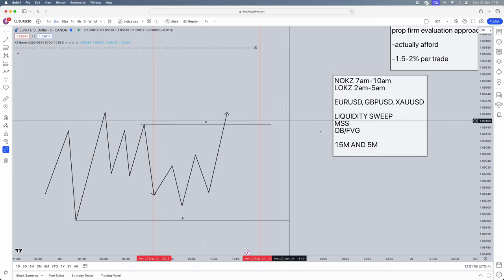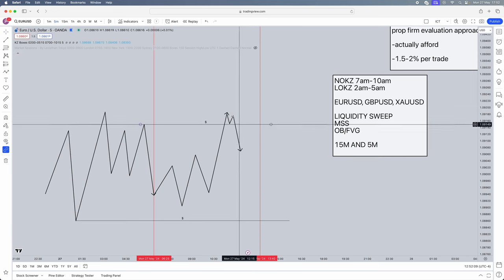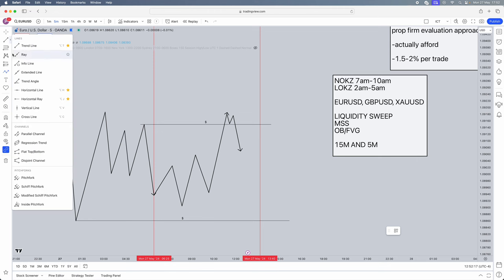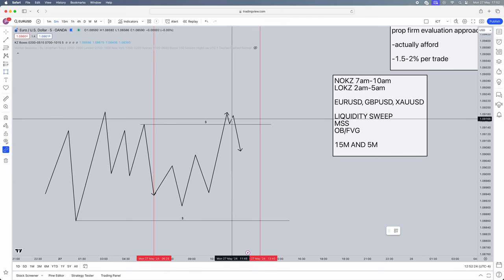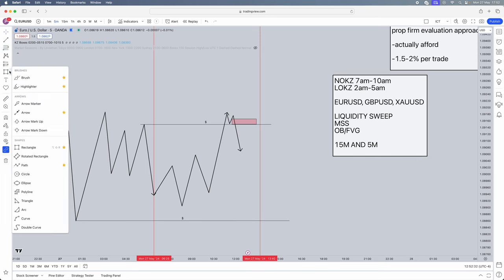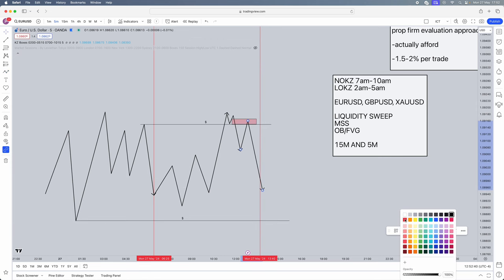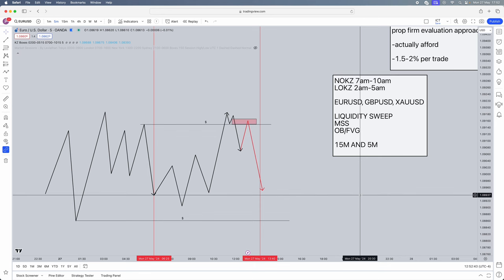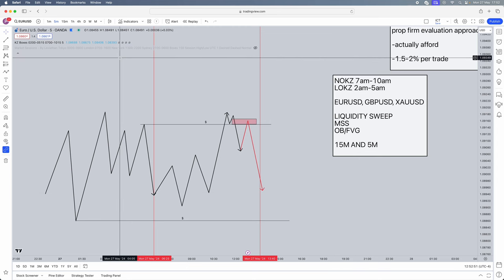When your session starts, simply wait for one of those liquidity areas to get taken. As soon as that happens, drop into the 5-minute chart and seek a market structure shift. As soon as we get a market structure shift, we need an order block or a fair value gap. I prefer order blocks over fair value gaps — it just makes more sense to me. Mark out the order block, then wait for a retracement back into it for your entry, and target opposing liquidity. That is how easy this strategy is.